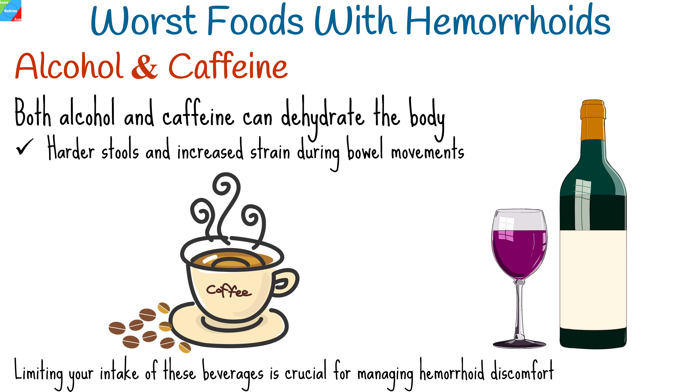Remember, opting for a diet rich in fiber, fluids, and wholesome nutrients can greatly aid in managing hemorrhoids and promoting better digestive health.